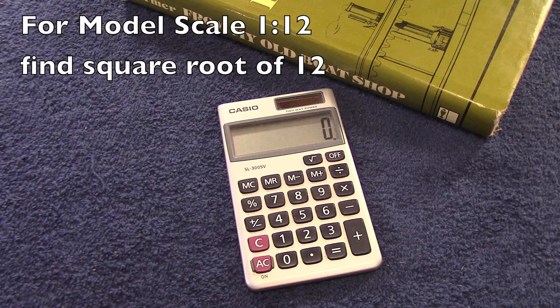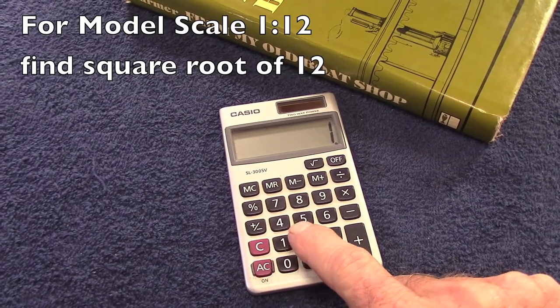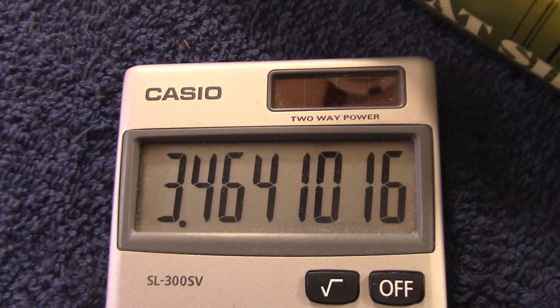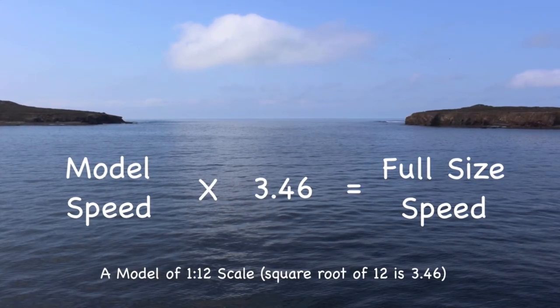My model is a scale of 1 to 12. So we'll enter the number 12, push the square root button, and it gives us the answer. We're going to round that off to 3.46, and that's the number we'll put into the formula.